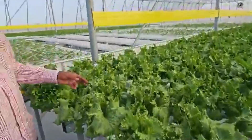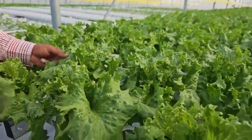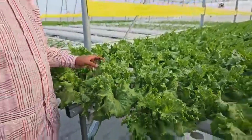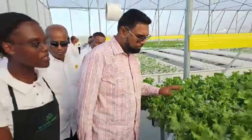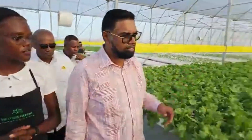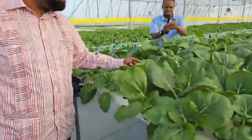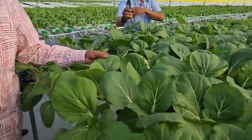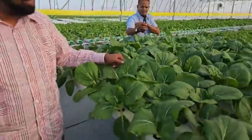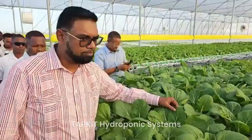When this lettuce is ready — almost ready, about one week — you already have the market for these? Yes, we already have the market. This is going to market, this factor is ready right here. And look at the consistency, the thickness of the leaf — it's fully flourished. You get a product that holds the consistency.